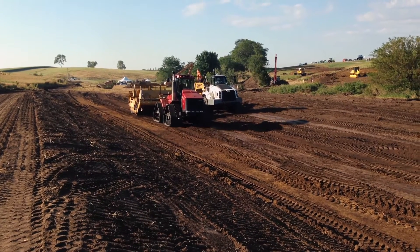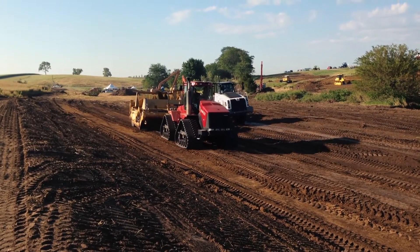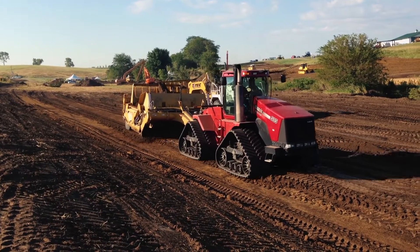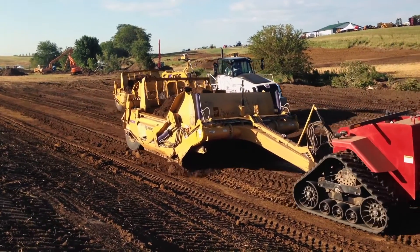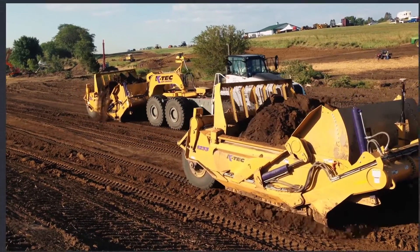So you just got awarded an earth moving project tender. Congratulations! But now you need to determine which scraper setup can move the material most efficiently. Would a tractor pulling a direct mount scraper work best, or an articulated dump truck scraper hauler setup? We're going to break down which equipment combination is best suited for your specific earth moving operations.